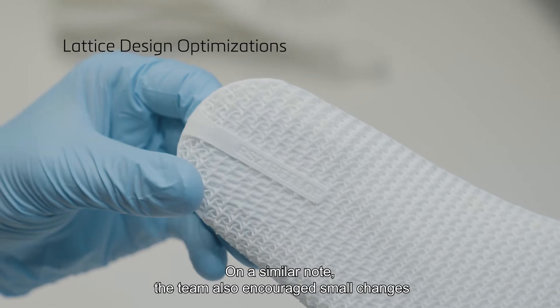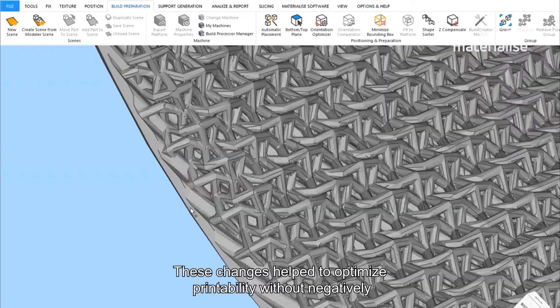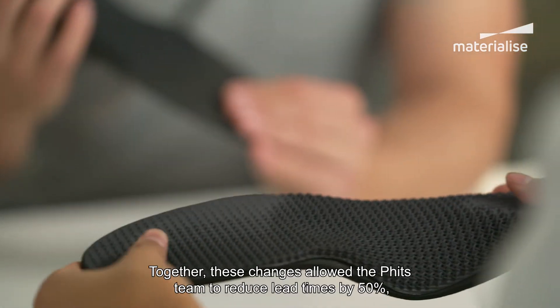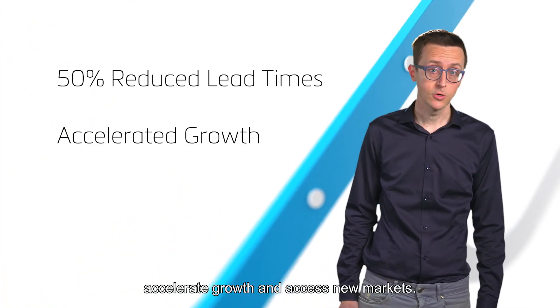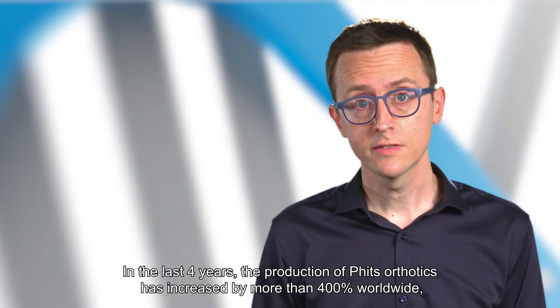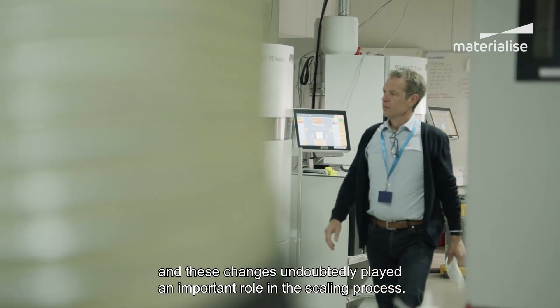On a similar note, the team also encouraged small changes to the design, such as reducing the beam sizes of the lattice structures. These changes helped to optimize printability without negatively impacting the functionality of the finished orthotics. Together, these changes allowed the FITS team to reduce lead times by 50%, accelerate growth, and access new markets. In the last four years, the production of FITS orthotics has increased by more than 400% worldwide, and these changes undoubtedly played an important role in the scaling process.